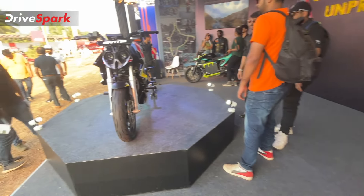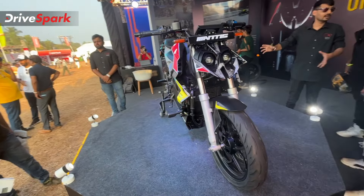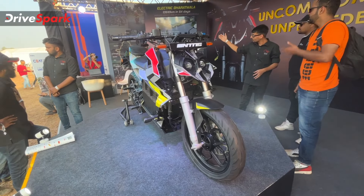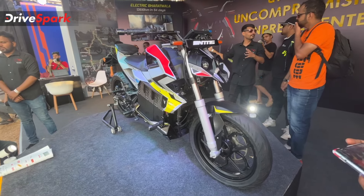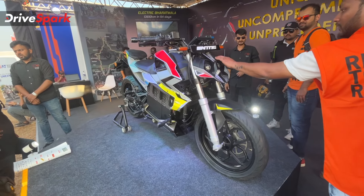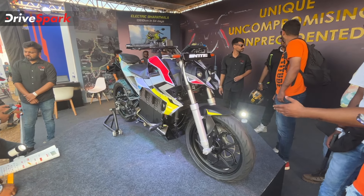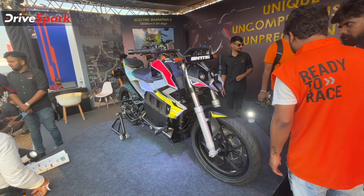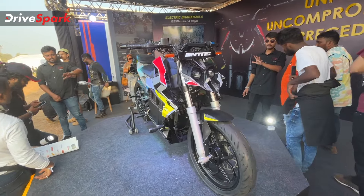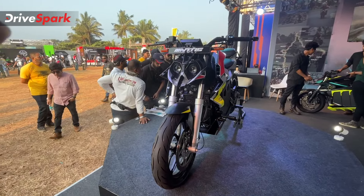Next, we have to talk about power. This is a 9 kW motor. This battery is almost 28 kWh peak power. So guys, until the next video — Arun Teja signing off. Thank you!